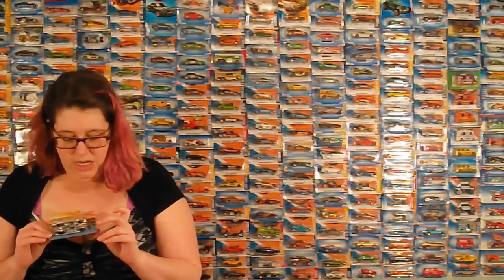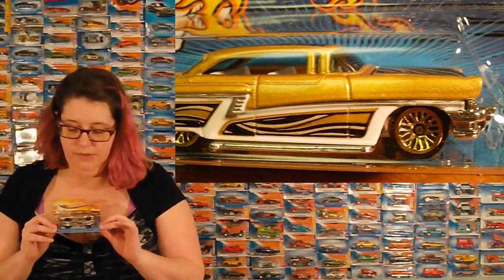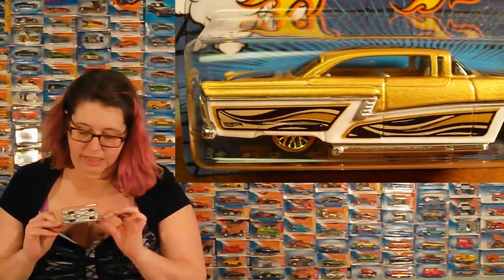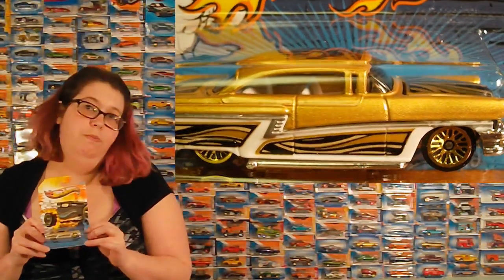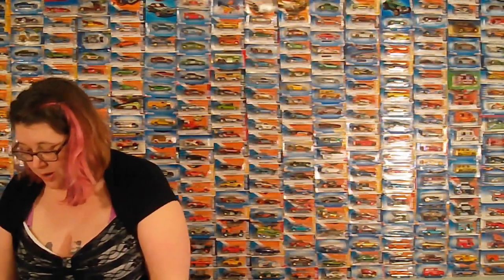And then we've got a 56 Mercury, which again has the sun motif on it. This one's pretty fancy, too. Seems more up Shane's alley, though. I like this one, but... yeah, that's just a nice cruising car.